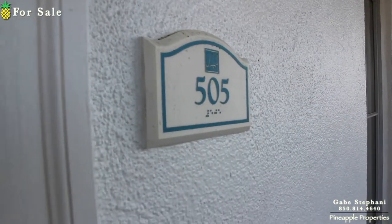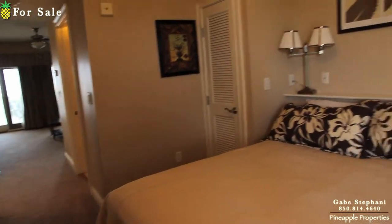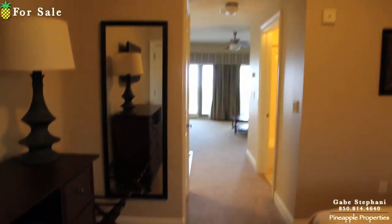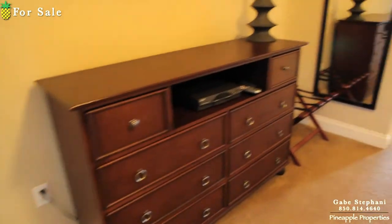I'm here just outside Carillon Market in unit number 505. When I walk in, you've got the bedroom right here. I've seen other people put a door right there to give this bedroom just a little more privacy in case you do have guests in the living room.